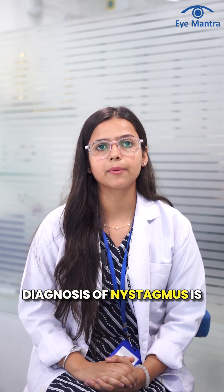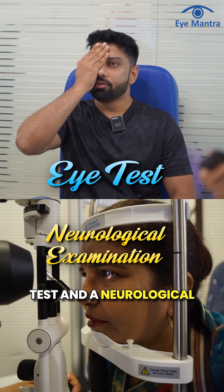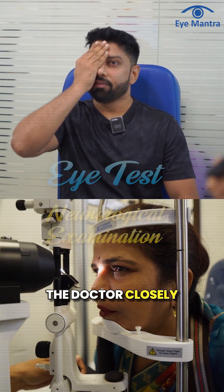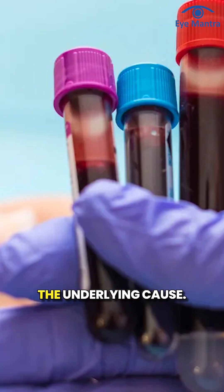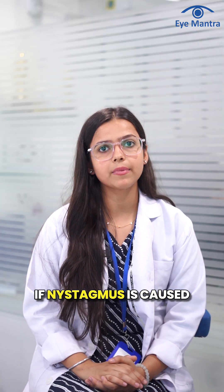Diagnosis of nystagmus is usually done through an eye test and a neurological examination. The doctor closely observes the patient's eye movements, and sometimes an MRI scan or blood test are needed to identify the underlying cause.